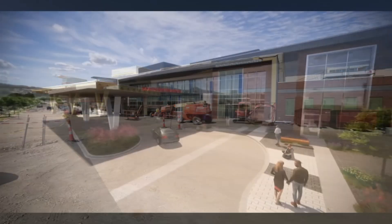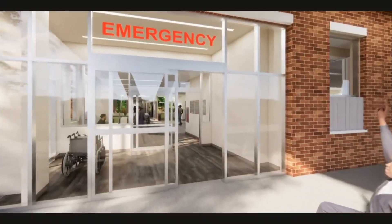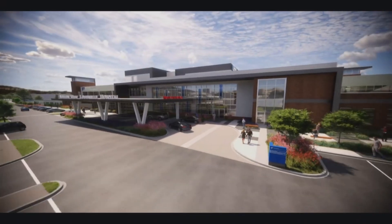The most important thing is it's in the community, and so people can get that health care here. Renderings show what the finished hospital will look like before the end of the year, with an emergency department, inpatient unit, surgery, labs, imaging, primary care for adults and kids, and more.